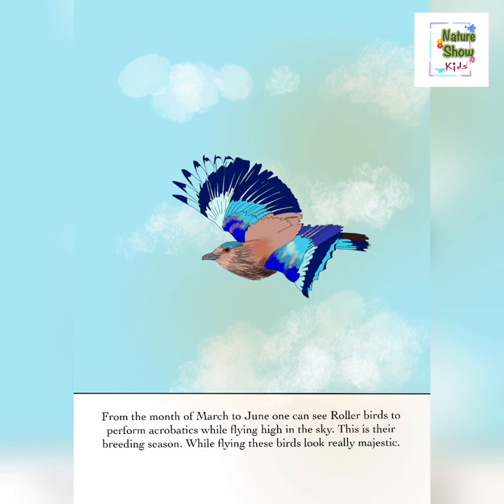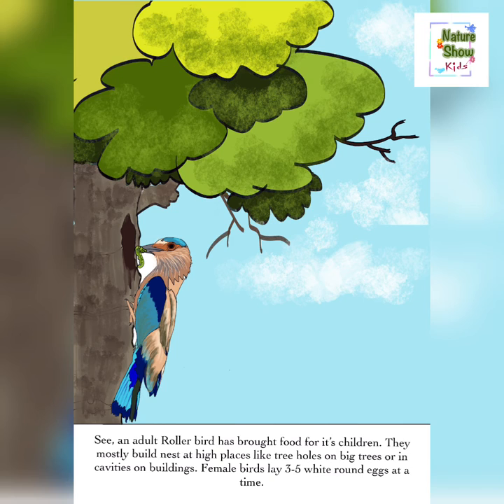See, an adult roller bird has brought food for its children. They mostly build nests at high places like tree holes on big trees or in cavities on buildings. Female birds lay three to five white round eggs at a time.